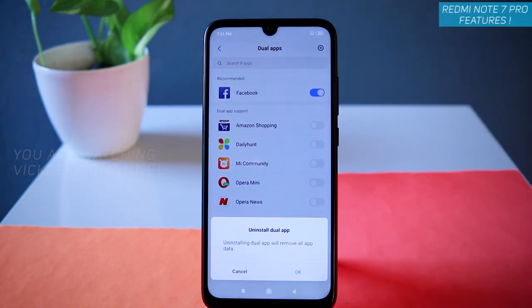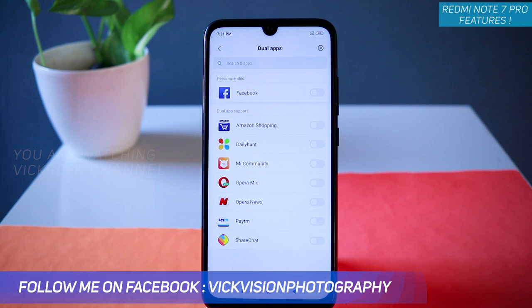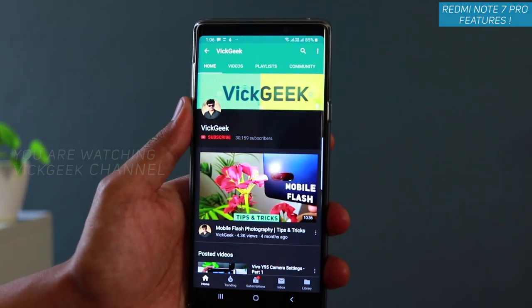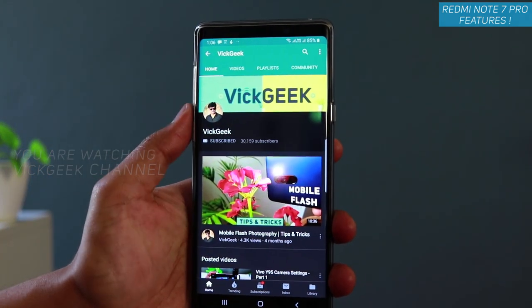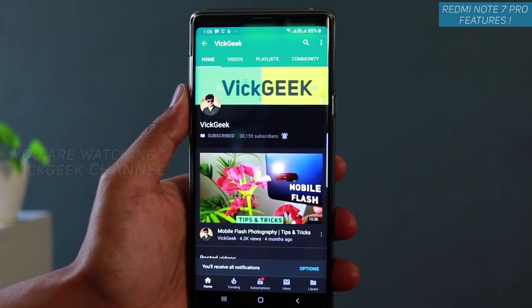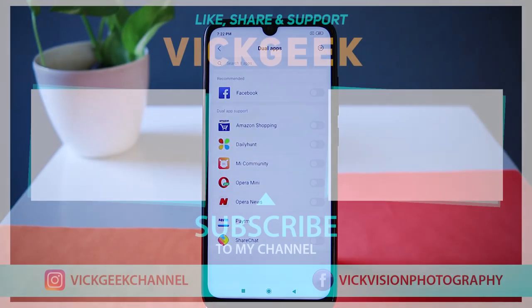You can delete the dual app account from here as well. If you want to switch off the dual app, just turn it off and it uninstalls the secondary application. That's how you create a dual app quickly on your Redmi Note 7 Pro. Those were the features for this video. A manual camera settings detail video is coming soon, so hit that subscribe button, like and share the video with your friends. See you in another one!